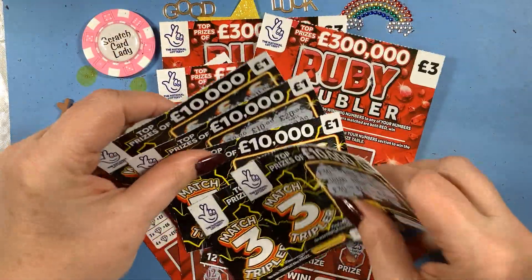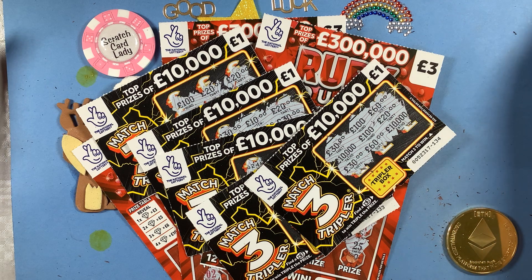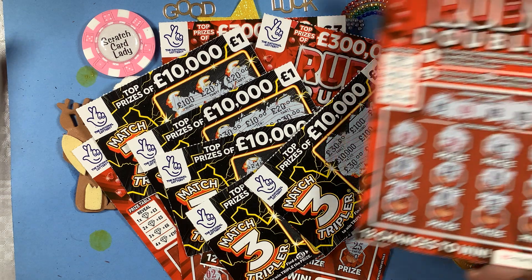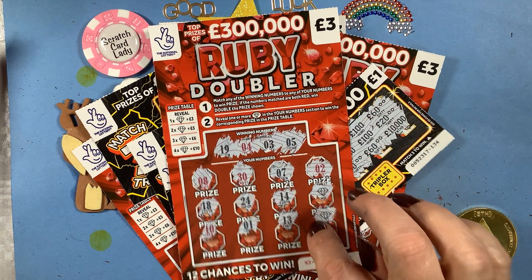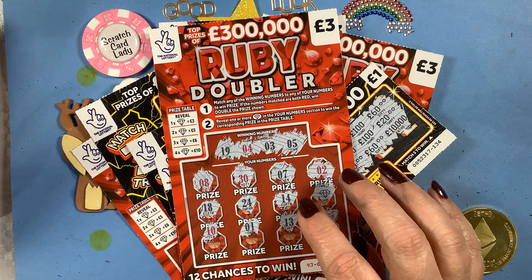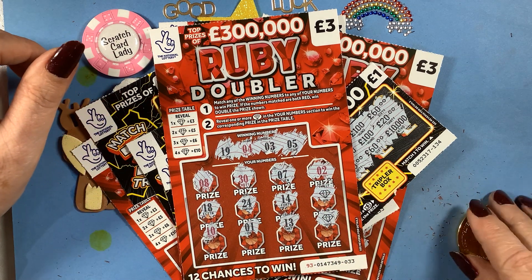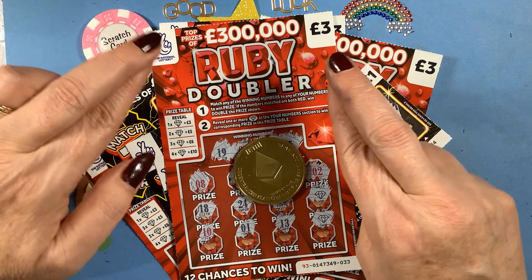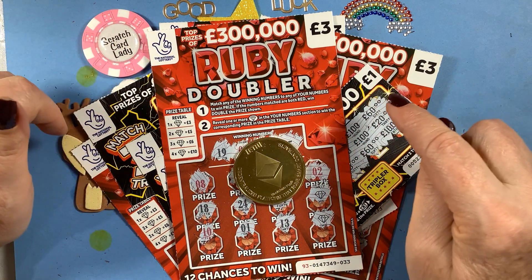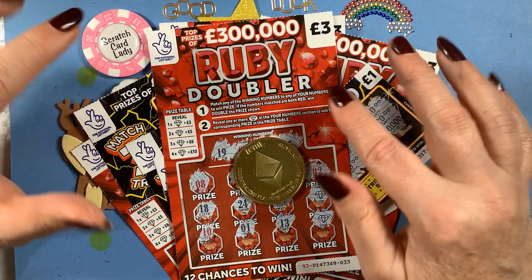So we've spent twenty pounds on a mixture of cards and only have one win — five pounds. Five pounds is better than no pounds but I wouldn't call that a good session. Lost fifteen quid, but hey, fingers crossed for the next one. If this is the start of the new year it's not too good!